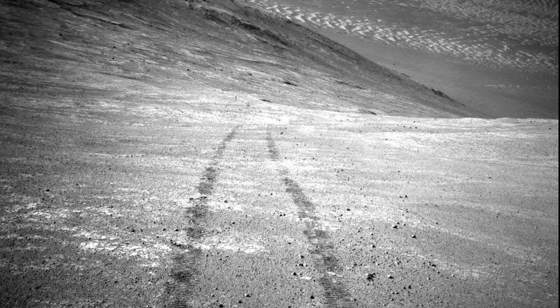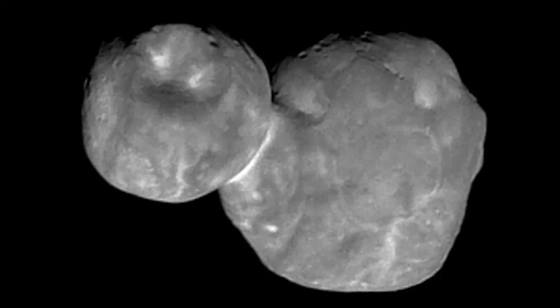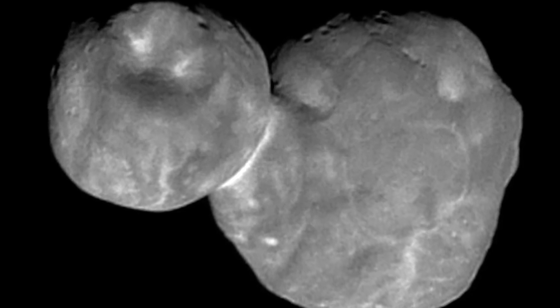But NASA have now finally given up on the poor little rover.